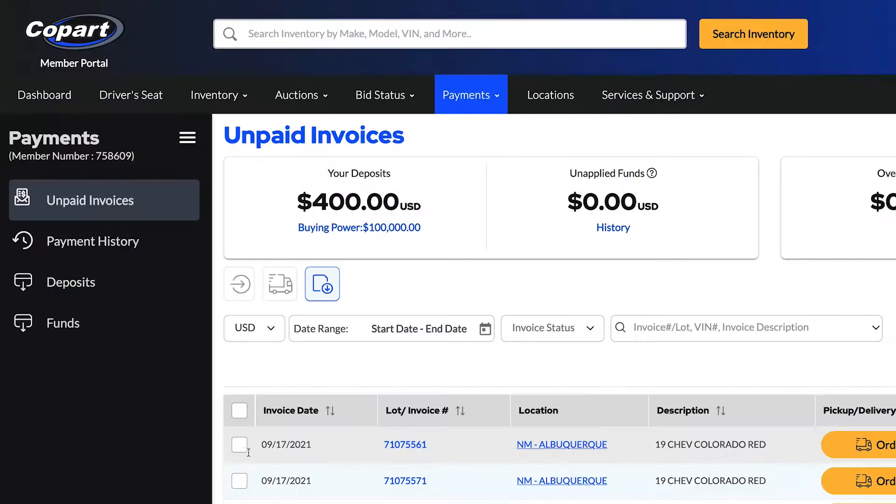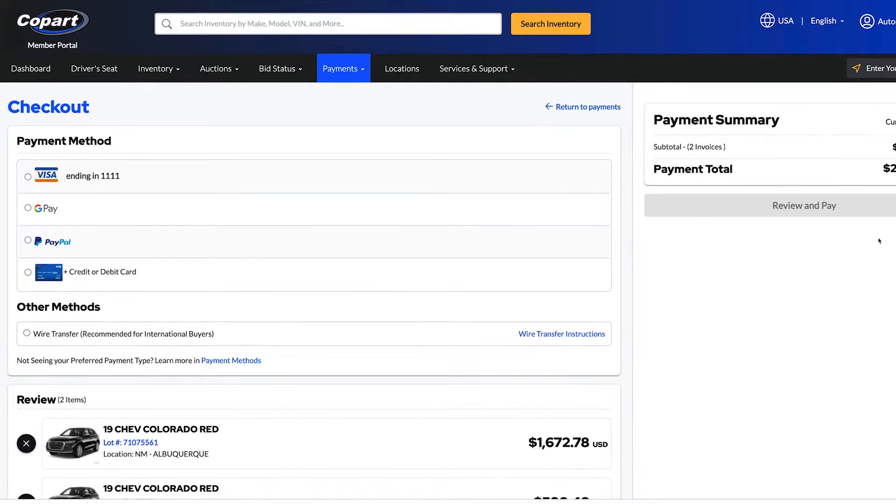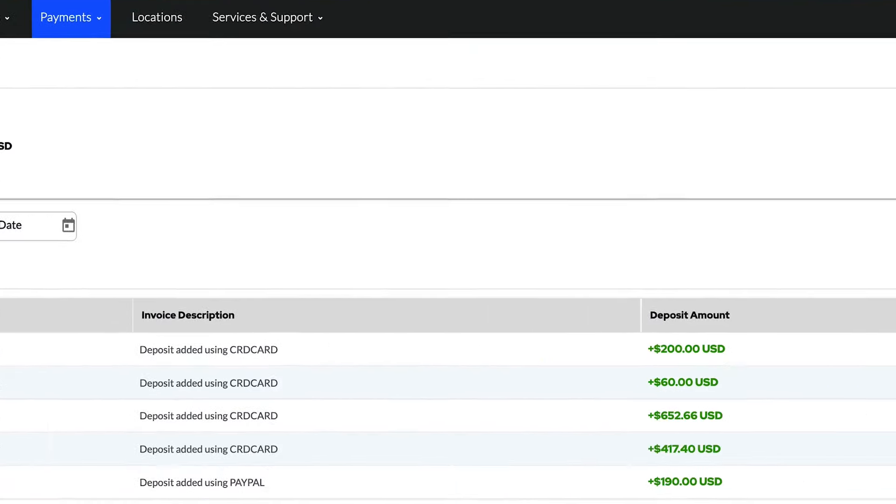On the payments page, you can access unpaid invoices, purchase lots, balances due, and get a refund if eligible. You can also add deposits for more bidding power.